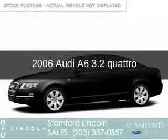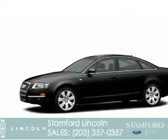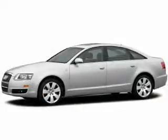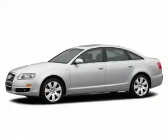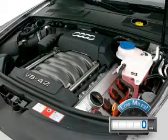This is a used 2006 Audi A6. It's powered by all-wheel drive, a six-cylinder engine, and a six-speed automatic transmission. With fewer than 1,000 miles, this vehicle is like new.